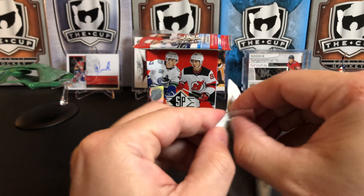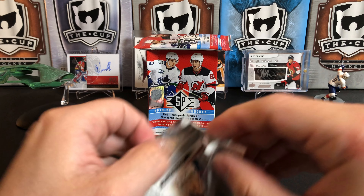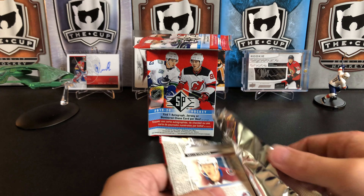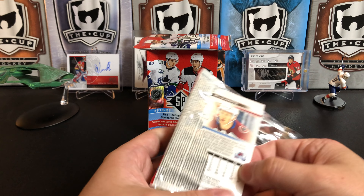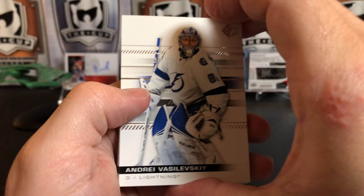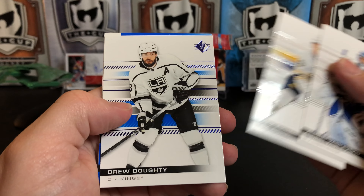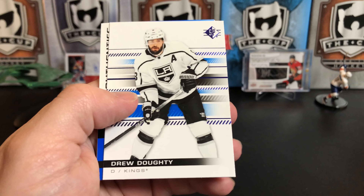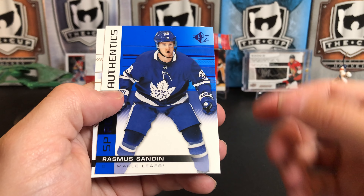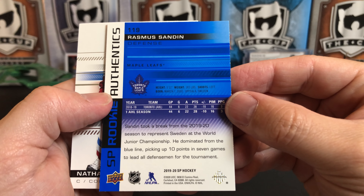I think we can beat the odds and maybe pull a second jersey or an auto as well. We did get a numbered card too, which I wasn't expecting — I figured you'd get either a numbered card, an auto, or a jersey, so I probably beat the odds there. Andrei Vasilevsky, Jack Eichel, blues of Drew Doughty, and a Rookie Authentic of Rasmus Sandin — just recently pulled his Young Guns in the last video.